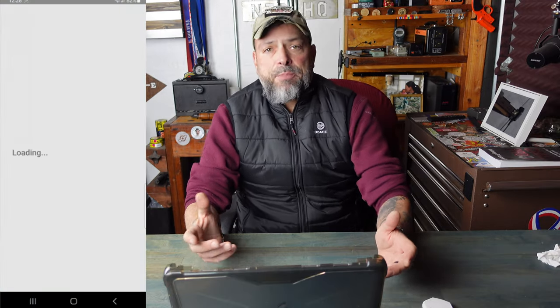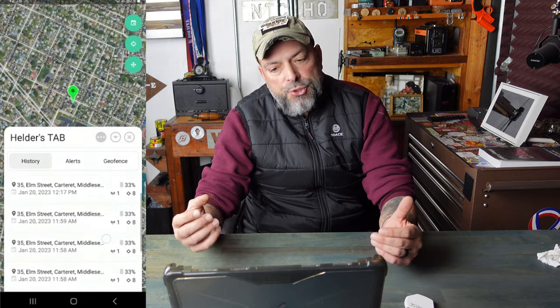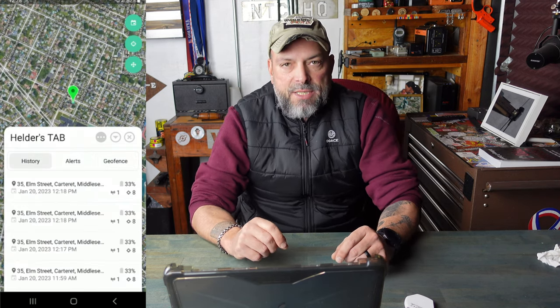I did have to renew and get a subscription in order for my tab to keep working, and the best part about that — it was $40 for the year. I've paid that monthly for other devices in the past. When it comes to the app, it's available for iOS or Android and works very similar to what I showed you in the web app. Upgrades seem to be coming all the time, so I'm pretty excited about what the future holds.